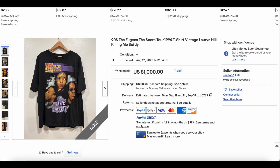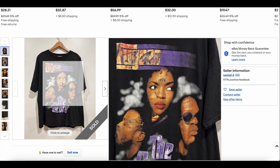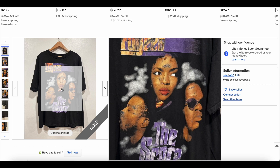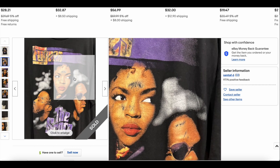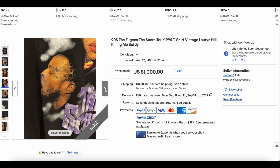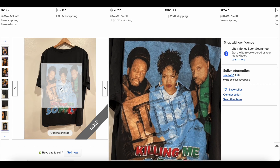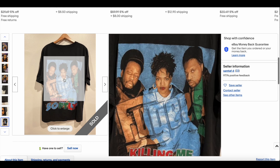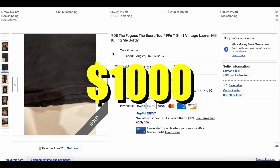At number eight, we have the Fugees The Score Tour T. This one actually had me tripping a little bit because the wear looked a little simulated or fake. But I did have a buddy look at it and he feels pretty confident this is legit. It does have wear in some unusual places, but that's just the way some of these faded — differently for different eras of t-shirts and printing. The back side looks fantastic. Huge hit on the back — Killing Me Softly. This one is fantastic and sold for $1,000.